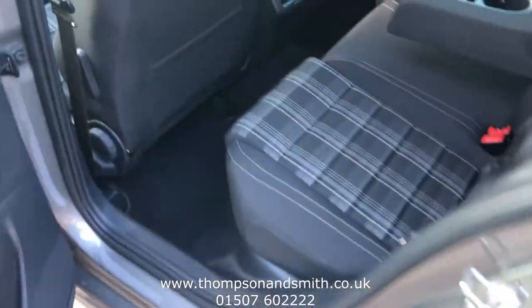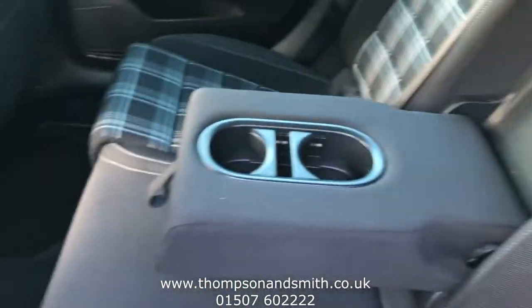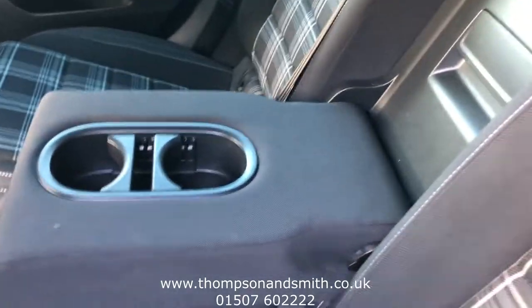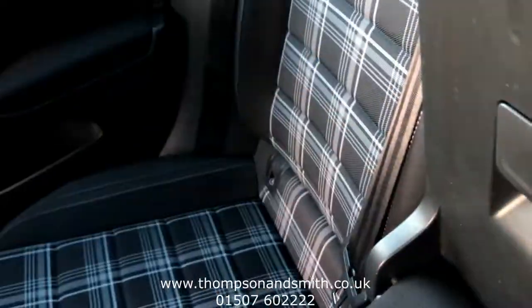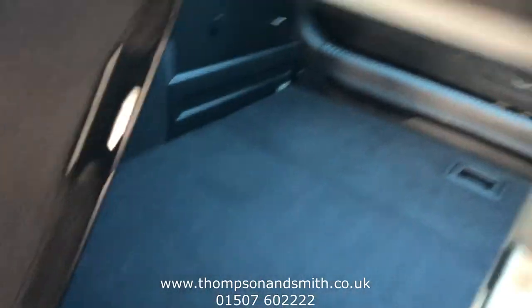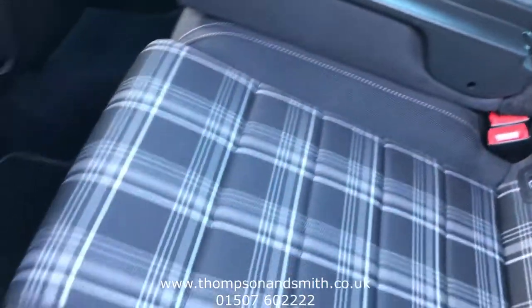Okay, to the rear seating area. The centre seat there, just showing the cupholders. This also comes down at the back to give you more load length. You can see the seats are in a fantastic condition.